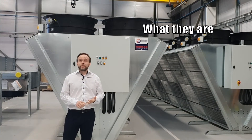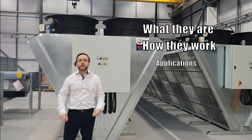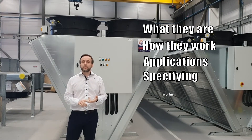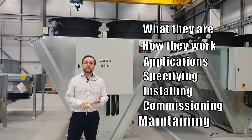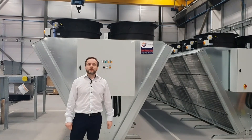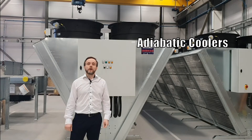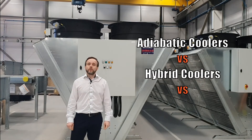We'll take a look at what they are, how they work, what applications they're best suited to, and considerations for things like specifying, installing, commissioning and maintaining them. We'll also be taking a transparent look at the differences between Transtherm's adiabatic coolers and other technologies on the market, such as hybrid coolers and cooling towers.